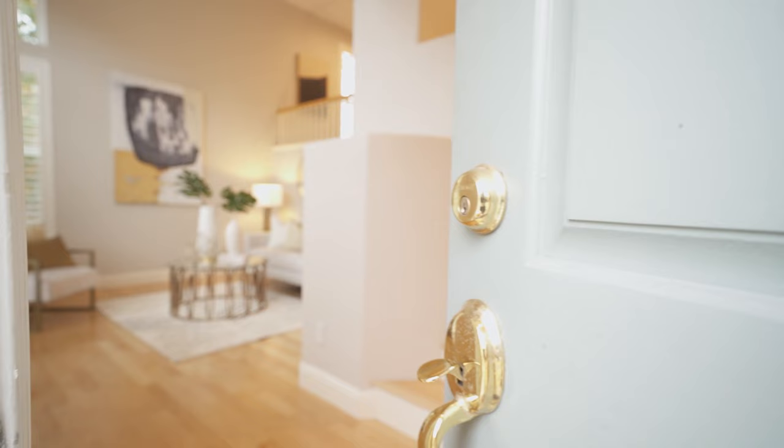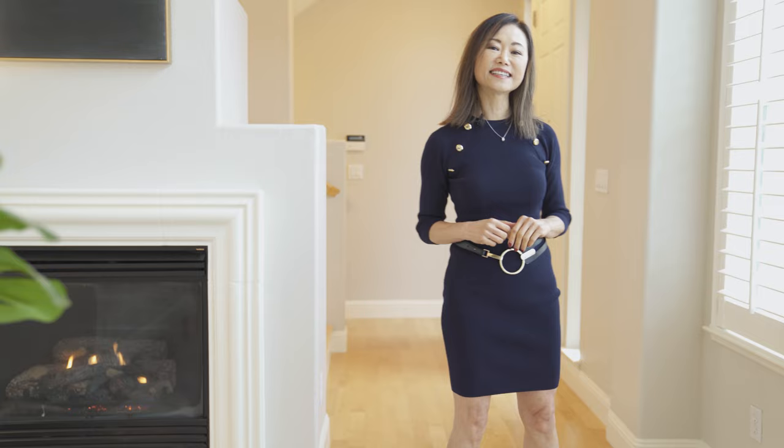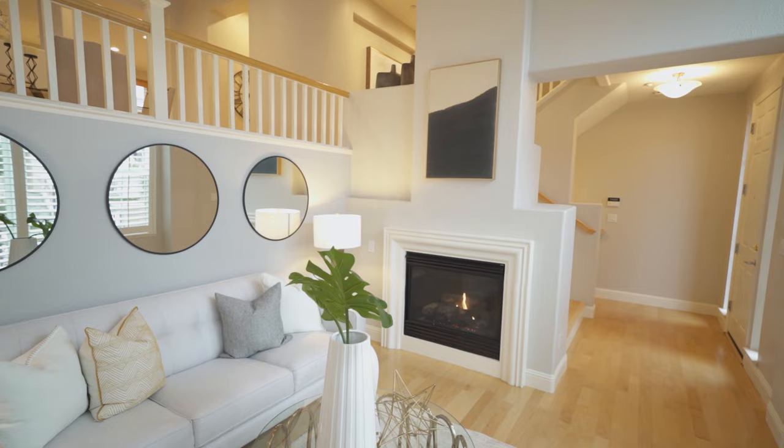Coming from the front door, you'll be amazed by the high ceiling in the living room. It also features a guest fireplace, perfect for you to cuddle up in the winter. And check out this glass sliding door — it gives you direct access to the front patio.